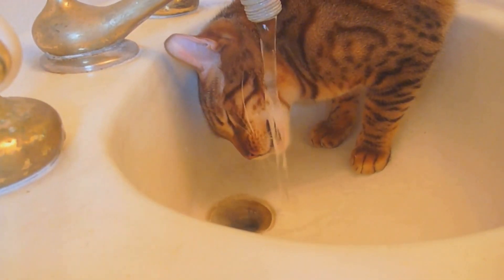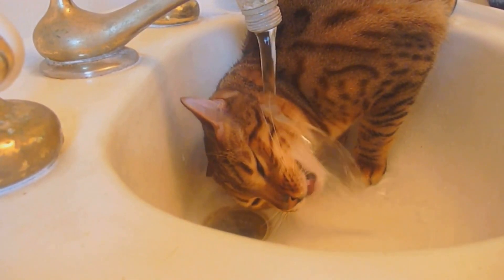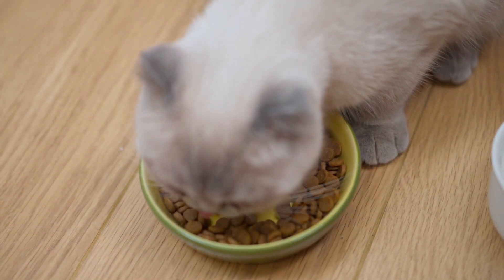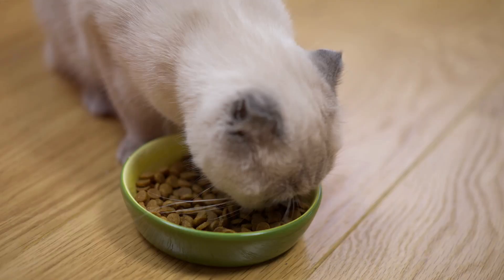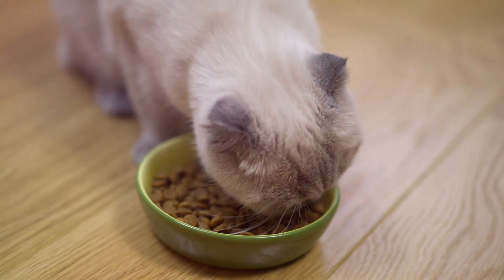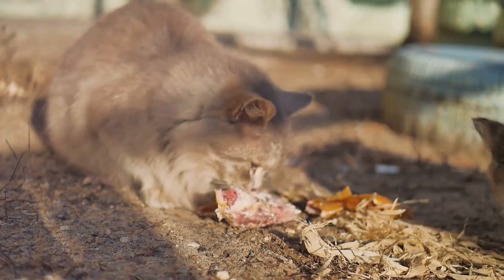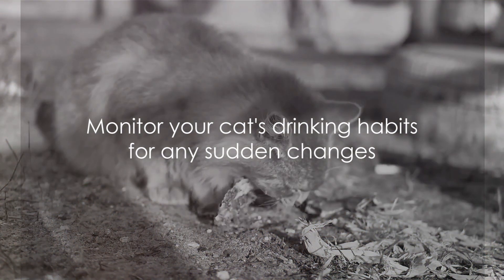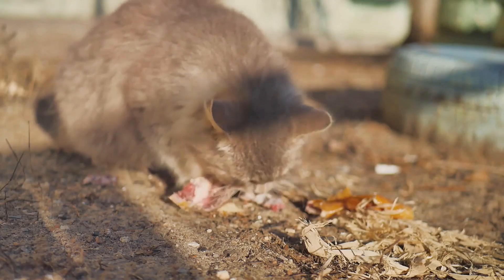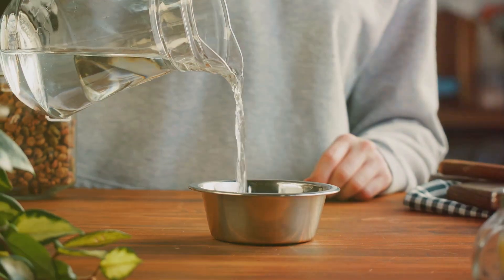Consider adding more wet food to your cat's diet — wet food is high in moisture content, which can significantly contribute to your cat's daily water intake, and it offers a variety of flavors and textures cats find appealing. Just remember to consult your vet before making major changes to your cat's diet. It's also important to understand your cat's normal drinking habits, as any sudden changes can indicate health issues and should be checked by a vet.